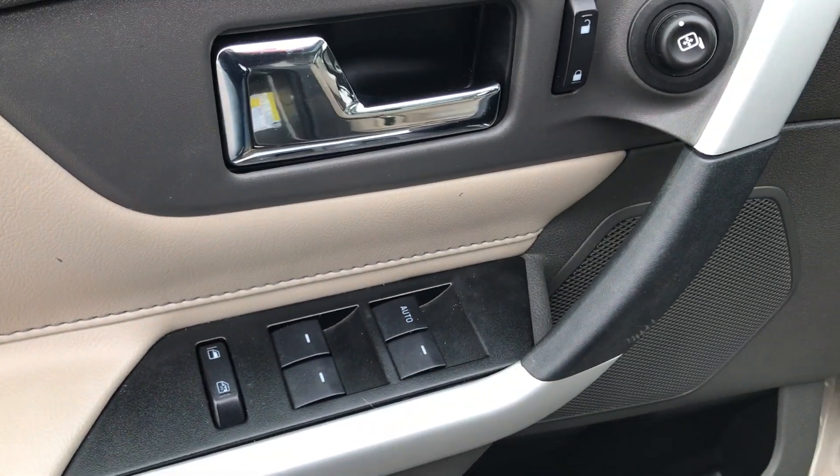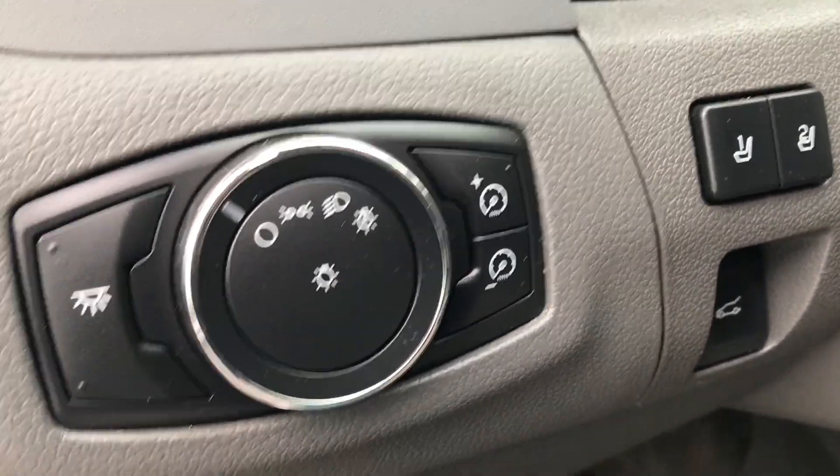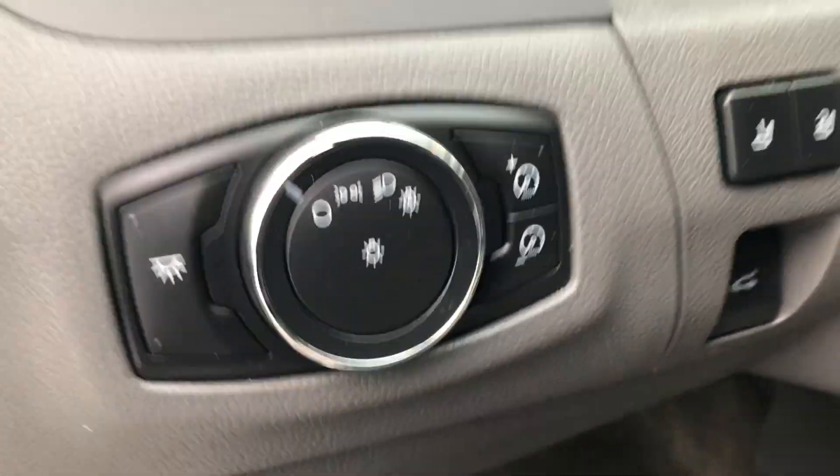Over here we have power locks, power windows, and mirrors. You have a power seat, memory seats, power liftgate, and headlight controls all down here.